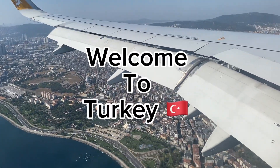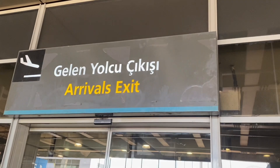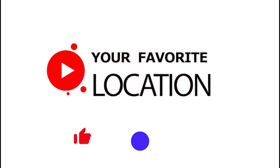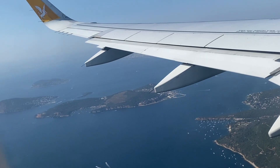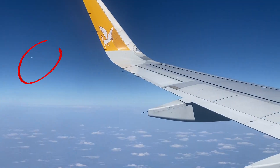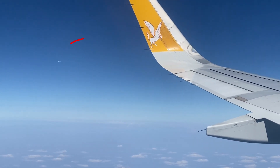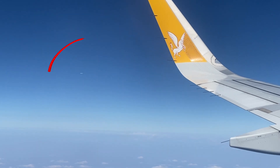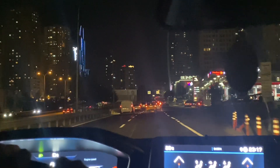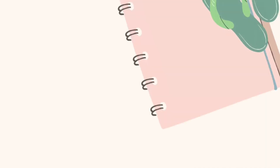Welcome to Turkey! It was my very first time there and my first time in the Asian continent. The highlight of my flight was to see other aircraft while in the air. I'm here to inspire your next adventure.